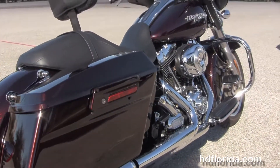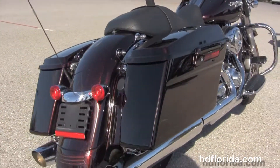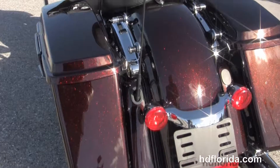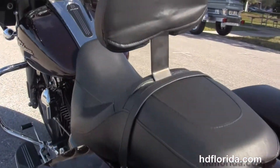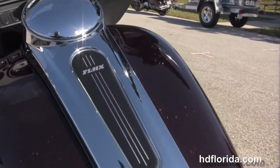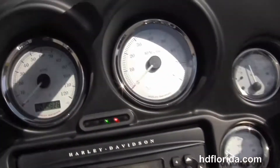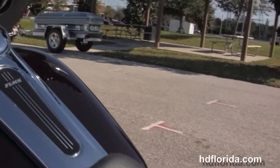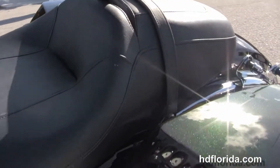It has custom full sized rider floorboards and stealth passenger pegs. As we head on back we've got the hard locking saddlebags, custom filled-in rear fender with integrated stop/tail/turn lights, upgraded chrome 4-point docking hardware, and a sculpted 1-piece 2-up seat with an adjustable rider's backrest.